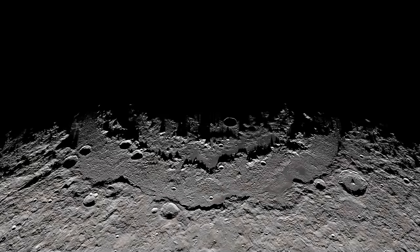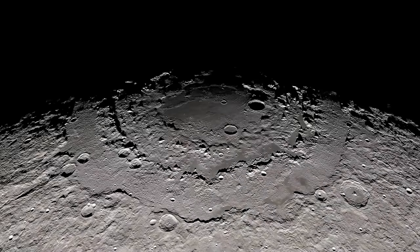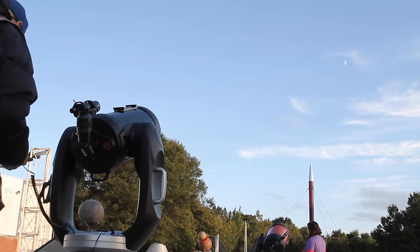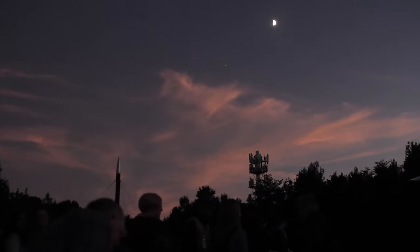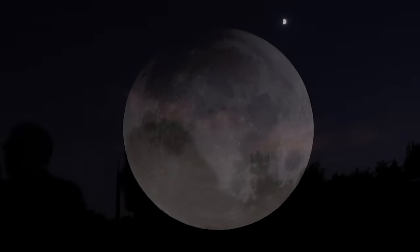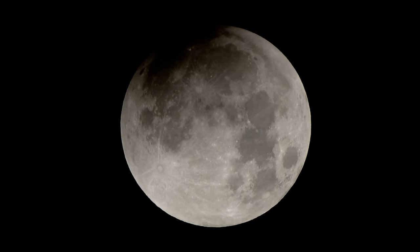Why is the Moon my favorite body to study? Growing up, you could always see it in the sky. You could see beautiful stars and maybe Mars or Jupiter as small little dots, but the Moon is just there in all its glory — it's like our nearest and dearest neighbor. And even with the naked eye, you could start picking out features on the Moon. This is thousands of miles away and you can still kind of be a geologist from the ground. That's why I always wanted to study the Moon.